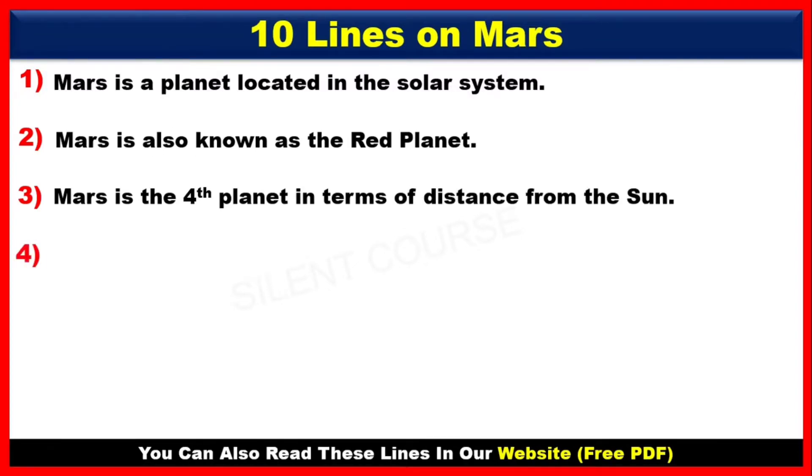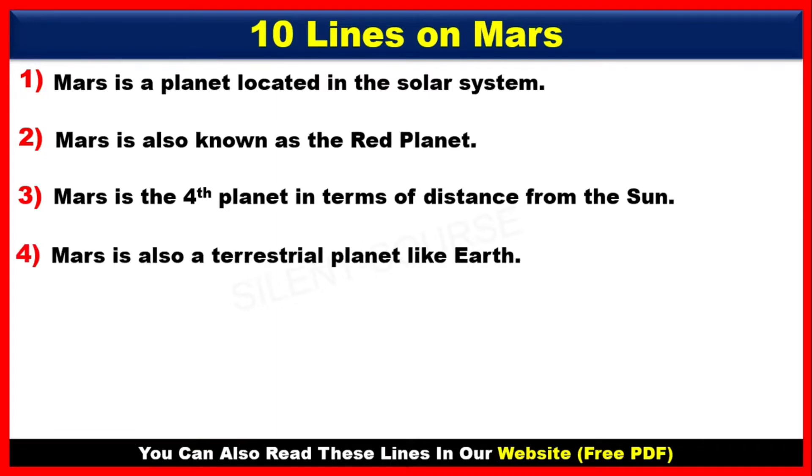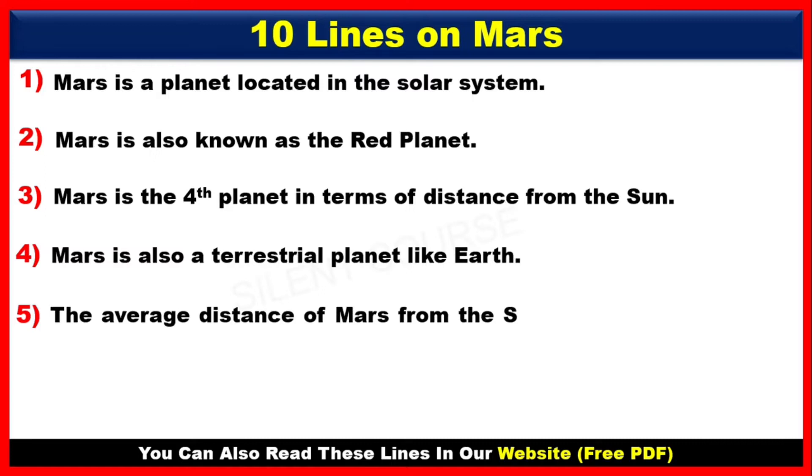Number 4: Mars is also a terrestrial planet like Earth. Number 5: The average distance of Mars from the sun is about 227.9 million km.